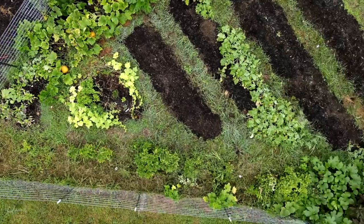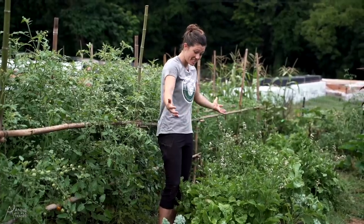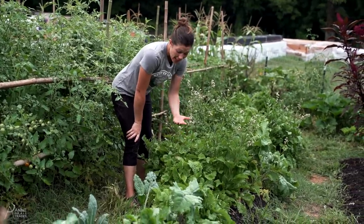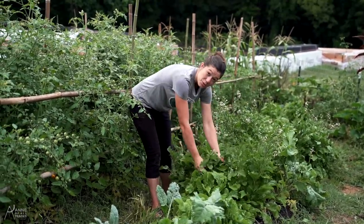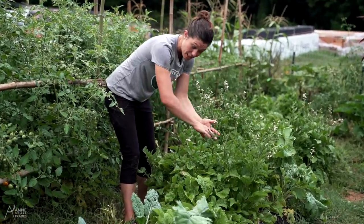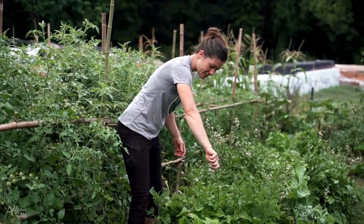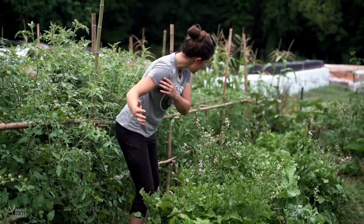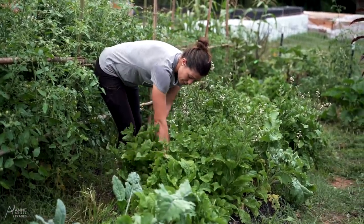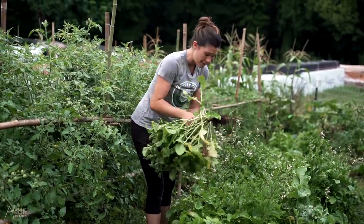Another thing to consider as I get ready to plant my late summer garden is that I might need to make space, and a lot of the plants we put in during early spring and early summer have now run their course. This arugula is starting to go to seed — I do save seeds in my garden, so I'll leave some of it to continue flowering and go through the entire seed-making process. But I certainly don't need this much arugula, so I'll take some of these plants that have run their course — nothing ever goes to waste here, we'll feed it to the animals.